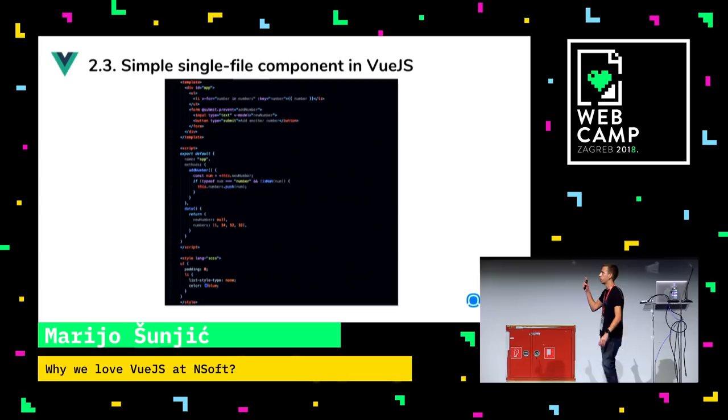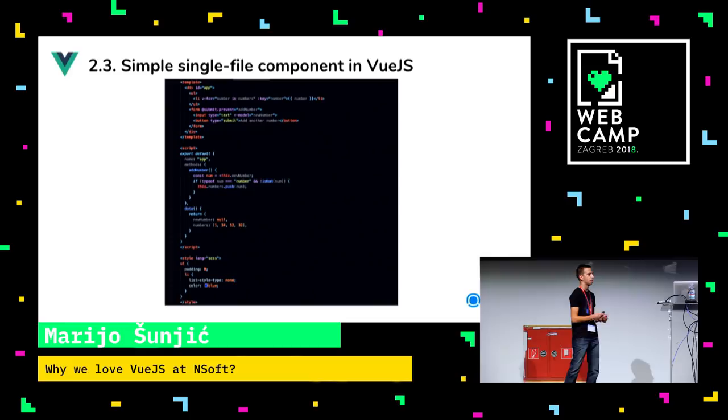You might notice that in this code sample I'm using data as a function instead of an object. Using data as an object is a bad idea — it's not allowed in single file components. A data function creates reactive getters and setters in the background, so your state is reactive. If you put it as an object you're going to have problems. You can also use a Sass precompiler if you want, and you can use for-loops in HTML as well.